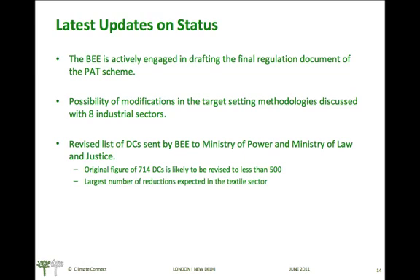The latest updates on the PAT scheme status: the Bureau of Energy Efficiency is actively engaged in drafting the final resolution document for the scheme. Possibility of modifications in the target-setting methodologies has been discussed with the eight industrial sectors and their stakeholders through various workshops organized by the Bureau over the last few months. The revised list of designated consumers has been sent to the Ministry of Power and Ministry of Law and Justice. The original figure of 714 designated consumers is likely to be revised to less than 500, with the largest number of reductions expected from the textile sector.